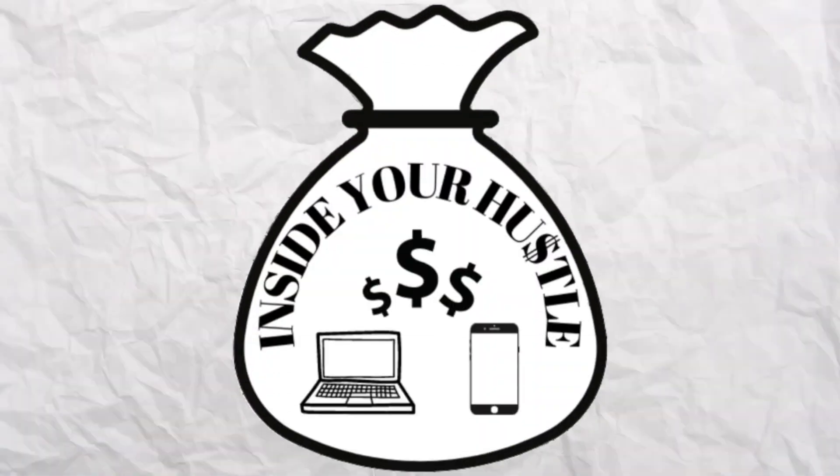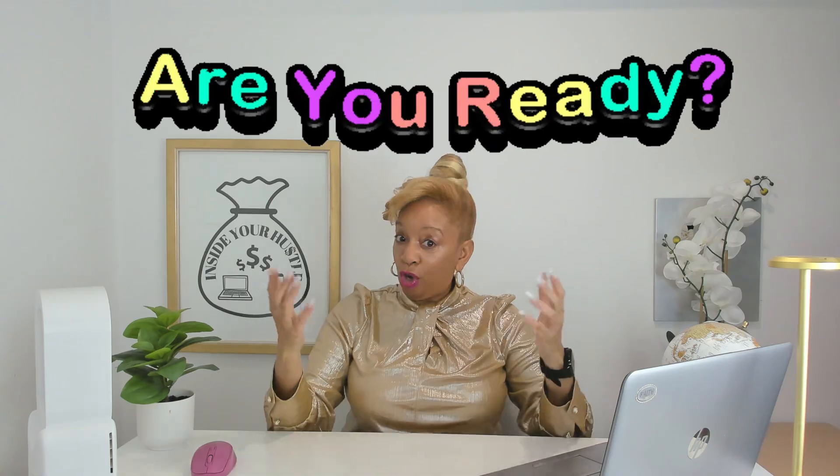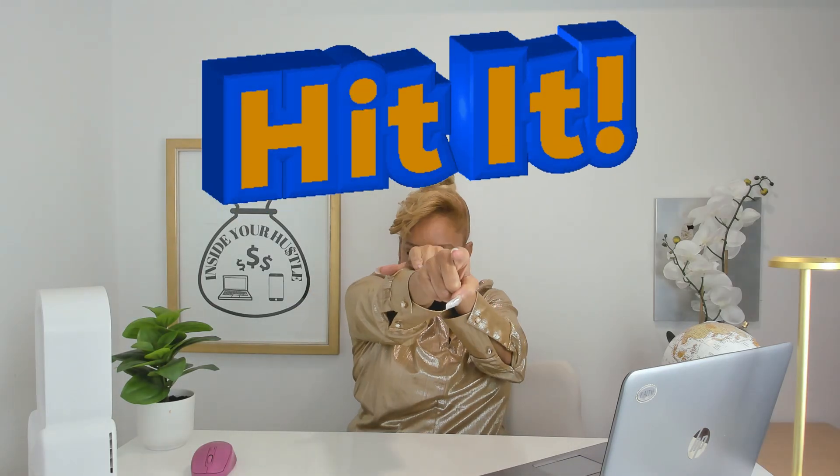Hello, my name is Cece and welcome to Inside Your Hustle, where we talk about potential ways to make you some side money and save you some money as well. Are you ready? Hit it.